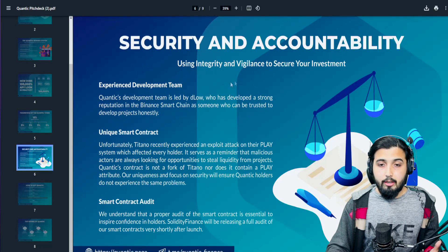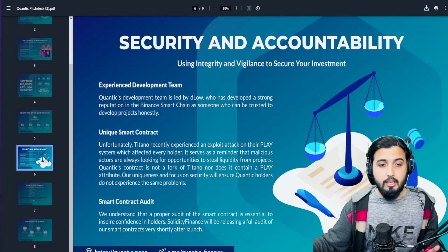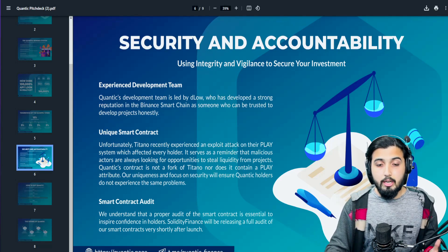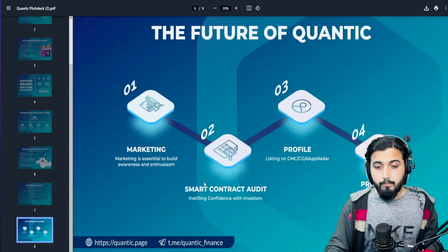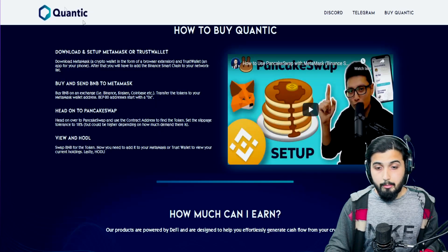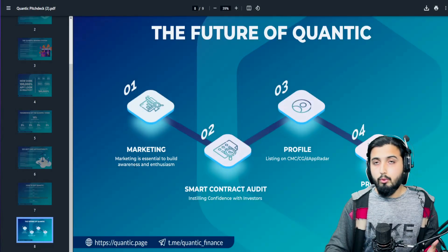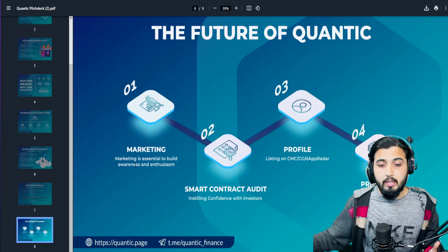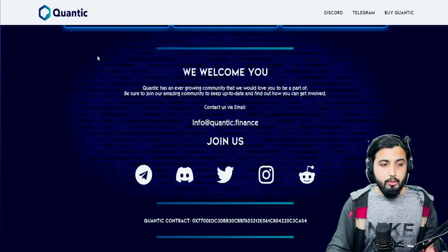Regarding security and accountability, they have taken steps to ensure the project is safe and secure, including a smart contract audit done by Solidity Finance, which is well-renowned. They also have a roadmap showing future plans: expanded marketing, additional smart contract audits, listings on CoinMarketCap, CoinGecko, and DappRadar. In Q3/Q4, NFT collection, DAO, and more features are coming.